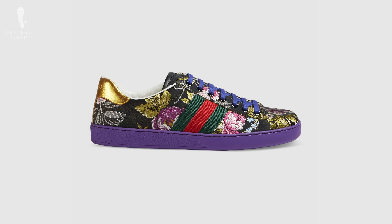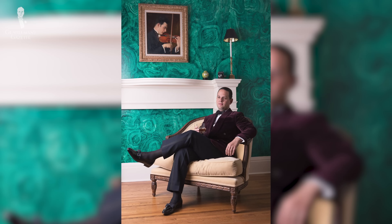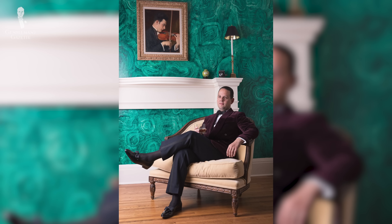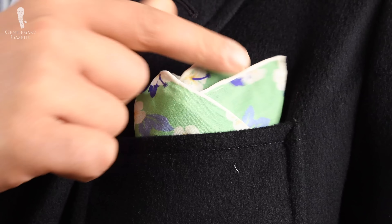If you're into the latest trends, by all means go and wear floral sneakers and bomber jackets. But if you come to this channel, chances are you like classic things, and so today we want to show you how you can incorporate floral patterns with a modern touch while still looking like a classy gentleman.